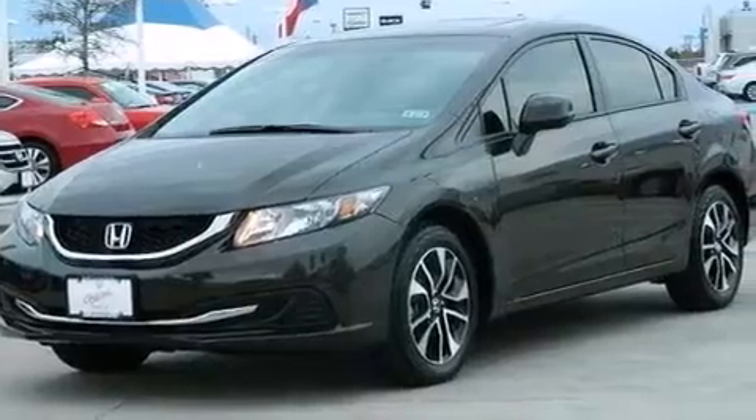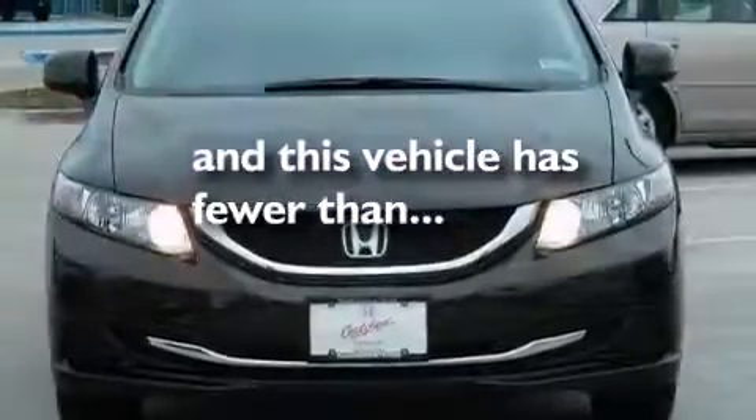A passenger side airbag, rear seat child-proof door locks, full power accessories, a rear window defroster, and this vehicle has less than 8,000 miles.